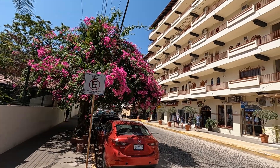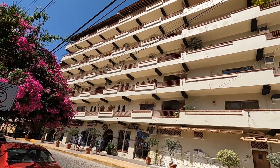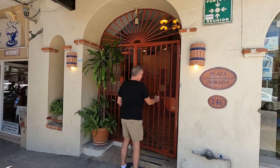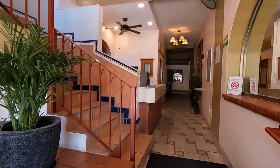This phenomenal Airbnb is located very centrally in this building here on Olas Altas, a bustling street lined with restaurants, patios and shops. Let's head in to check it out. Make sure to stay till the end of the video to find out how much it costs.